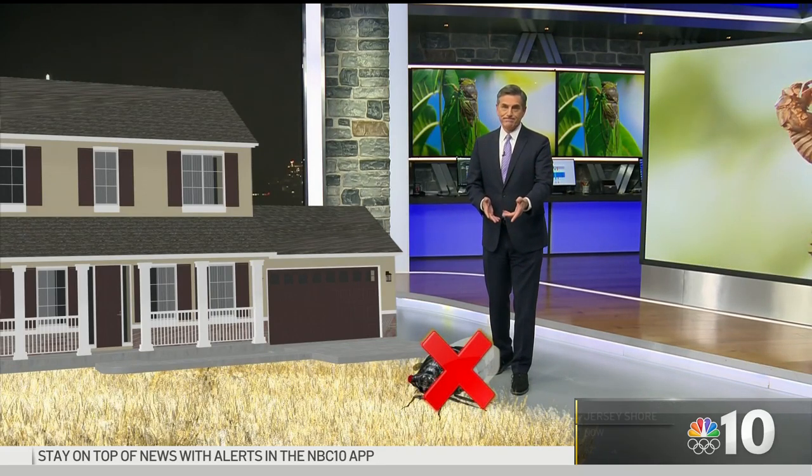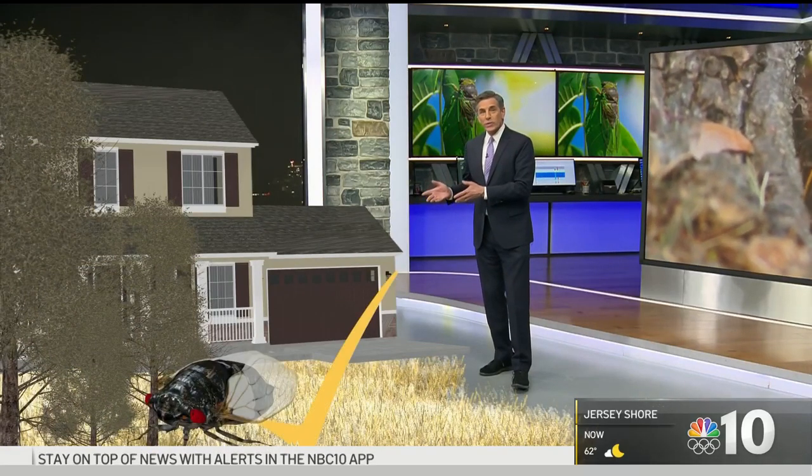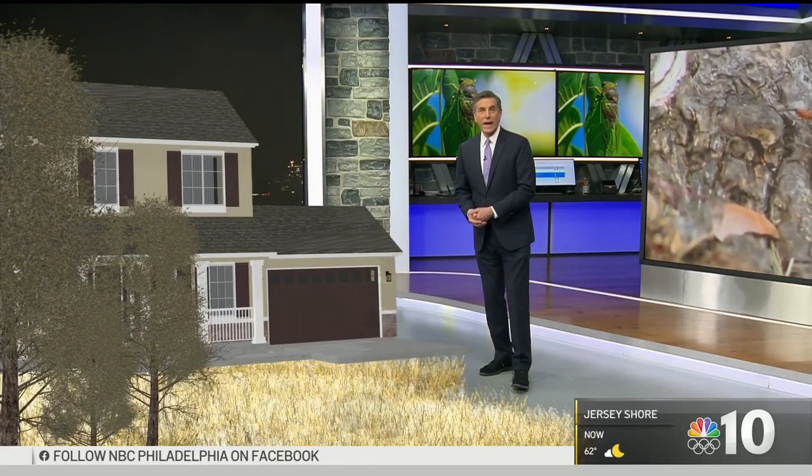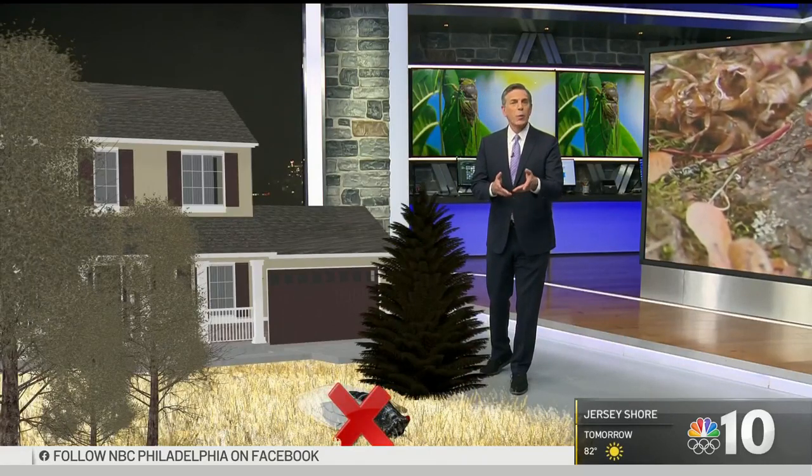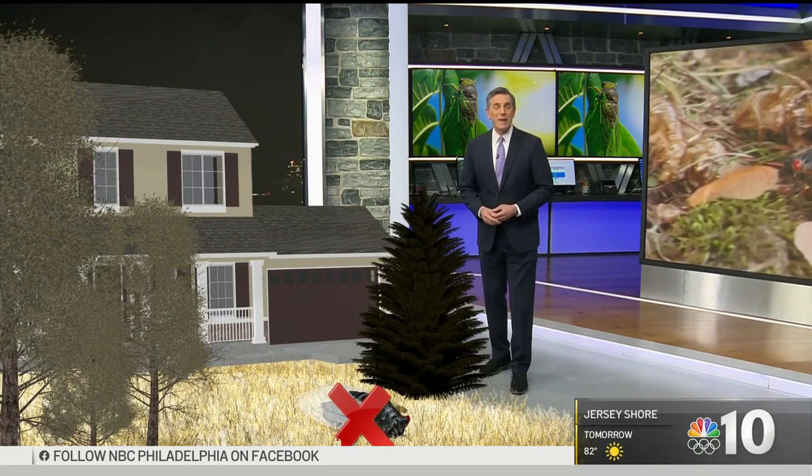If you're interested in spotting some cicadas for yourself, experts say you won't see them in the grass. You will see them in the trees — not just any trees, though. We are talking leafy ones. And don't think about looking for them to pop up in pine trees. What they really like is the sap from maple trees.